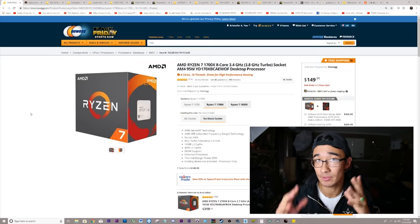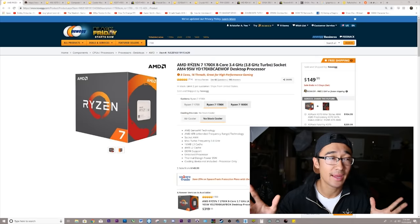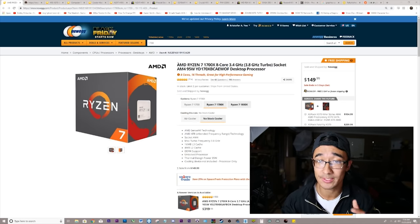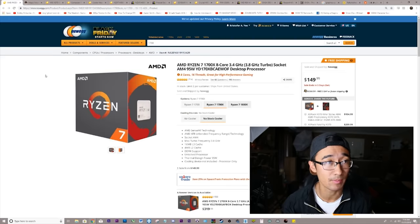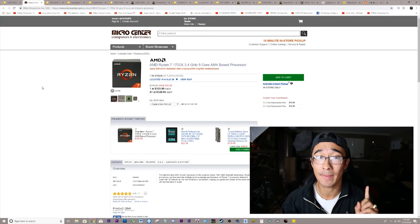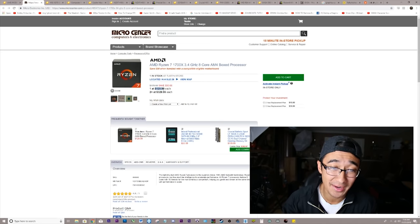Number one, we're going to be talking about the processor. Every build starts with a processor. This is the AMD Ryzen 7 1700X. This has been the processor that literally every tech tuber is talking about. We've all done our homework and we've seen that this thing is going for incredibly cheap. It has eight cores clocked at 3.4 gigahertz and can be overclocked, and it is going for $150 on Newegg.com. That's where a lot of these deals will be coming from. But one thing to point out is that if you are actually located near a Micro Center, you can go in the store and get one for a stupid price of $130.